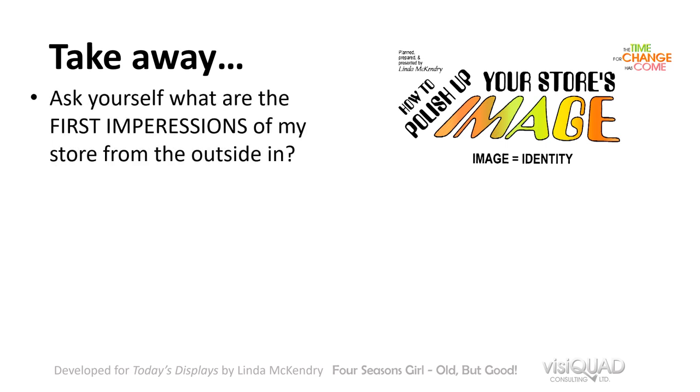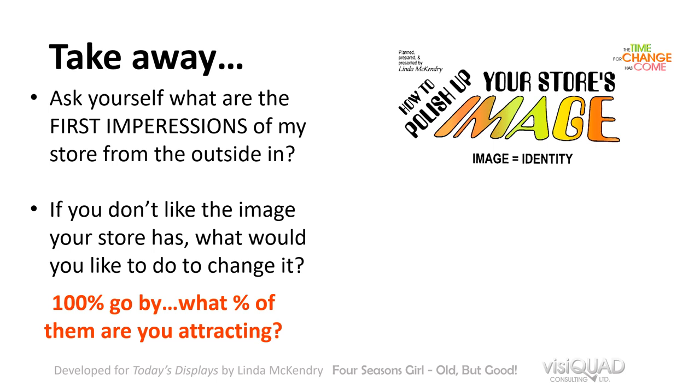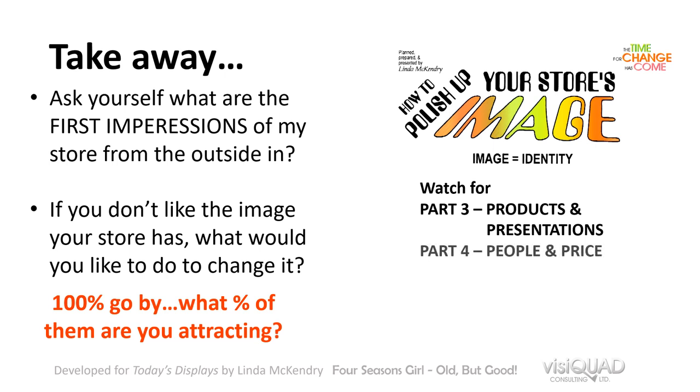The takeaway here is to ask yourself: what are the first impressions of my store from the outside in? If you don't like the image your store has, what would you like to do to change it? Remember, one hundred percent go by — what percentage of them are you attracting? This is the end of part two. Watch for part three, which discusses products and presentations, and part four, which covers people and price point. There are handouts for part two with a list of ideas — if you're watching on YouTube there will be a link below, or if you're taking the course you'll get an automatic download.